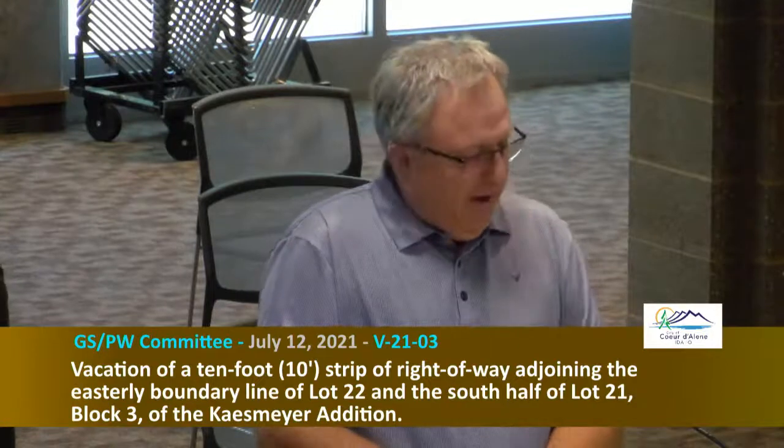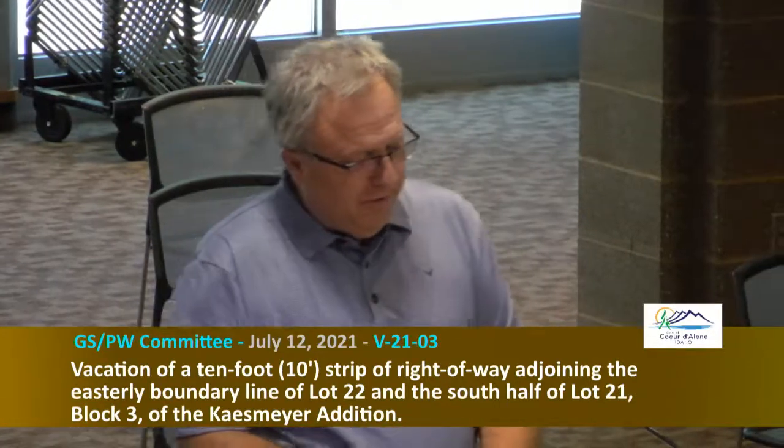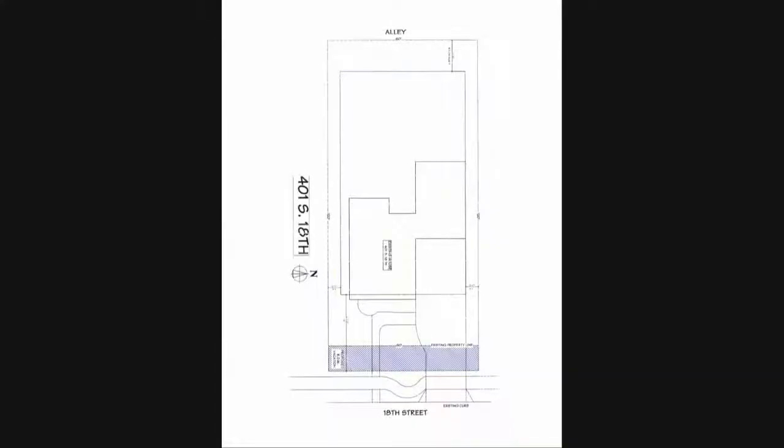Thank you very much. We have two vacations today on the agenda and they're both similar — both on 18th Street with very similar staff reports. The applicant Todd Butler is requesting the vacation of the 10-foot strip of land at 401 South 18th Street. The requested right-of-way was originally dedicated to the public in 1907. The vacation would not have any financial impact on the city and would add approximately 600 square feet to the county tax roll — a minor amount but a benefit to the city as tax revenue.